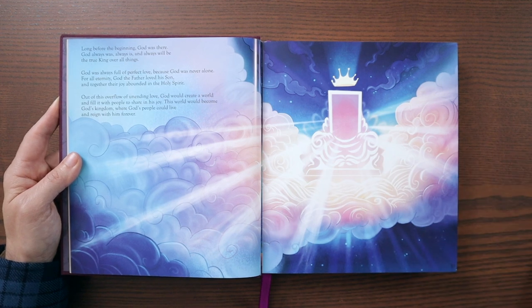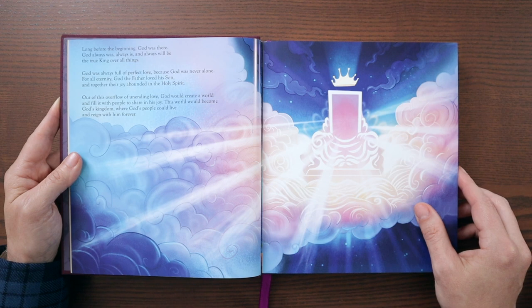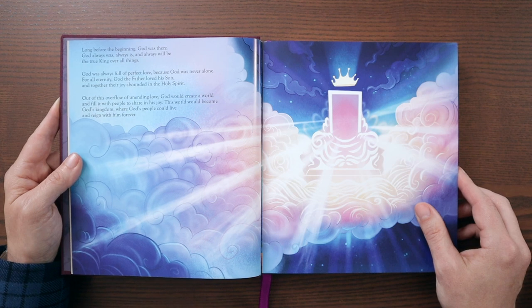Look at that — beautiful! So I'll read the first page to you. This is the opening of the Old Testament: 'Long before the beginning, God was there. God always was, always is, and always will be. The true king over all things. God was always full of perfect love because God was never alone. For all eternity, God the Father loved his Son, and together their joy abounded in the Holy Spirit. Out of this overflow of unending love, God would create a world and fill it with people to share in his joy. This world would become God's kingdom, where God's people could live and reign with him forever.'